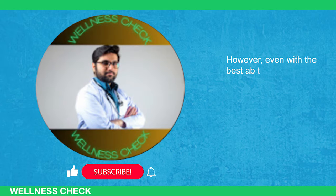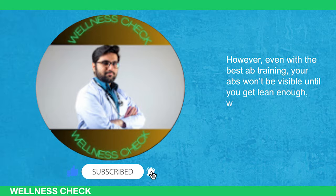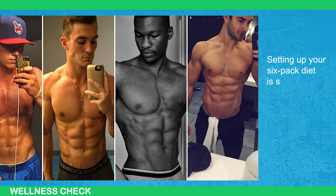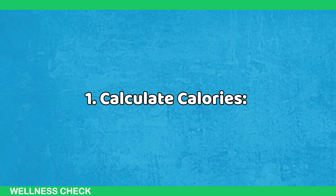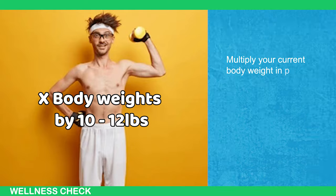However, even with the best ab training, your abs won't be visible until you get lean enough, which is where your nutrition comes in. Setting up your six-pack diet is simple. First, calculate calories: multiply your current body weight in pounds by 10-12. This is your daily calorie intake.